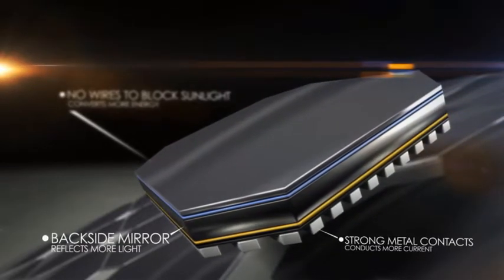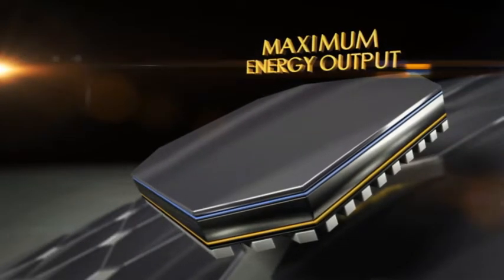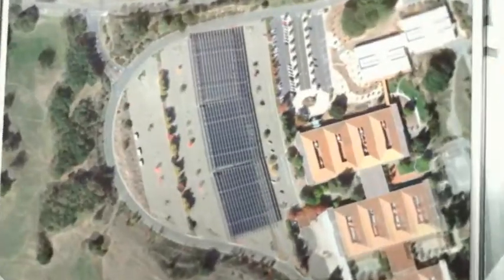The middle and back of our cell is designed to convert that captured light into the maximum energy output available. Because our panels are so efficient, you get more power and energy in the same amount of space.